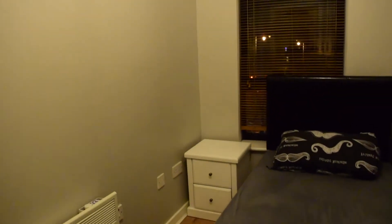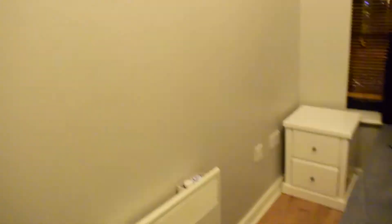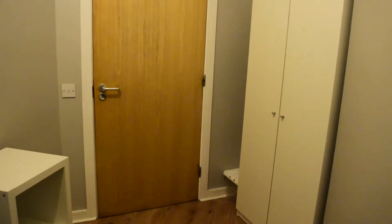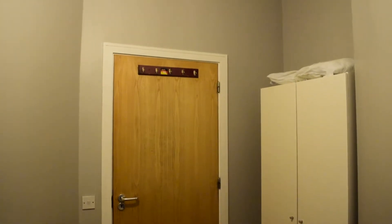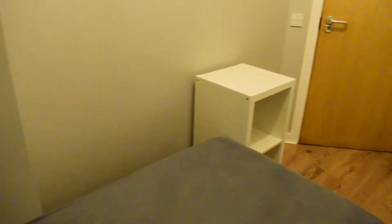This bedroom as you can see has a single bed. The wardrobe is right here on this corner. Got the heating right here as well. Then you have a window that leads onto the street right there. And that's it pretty much for the bedroom.